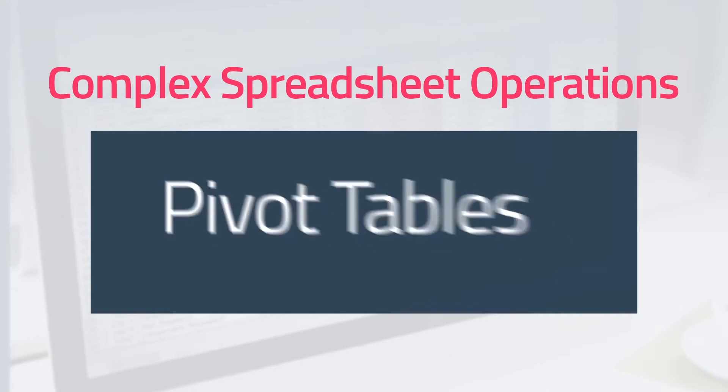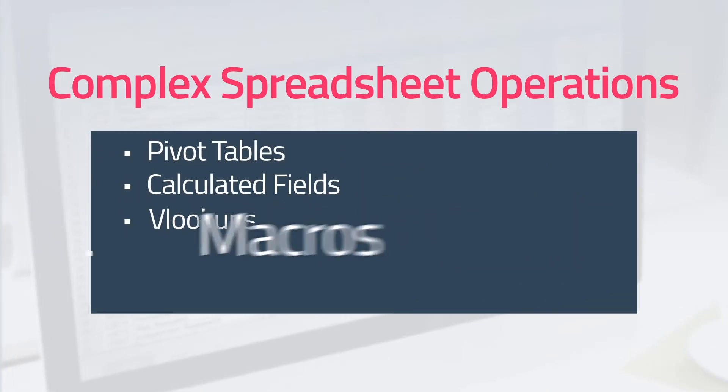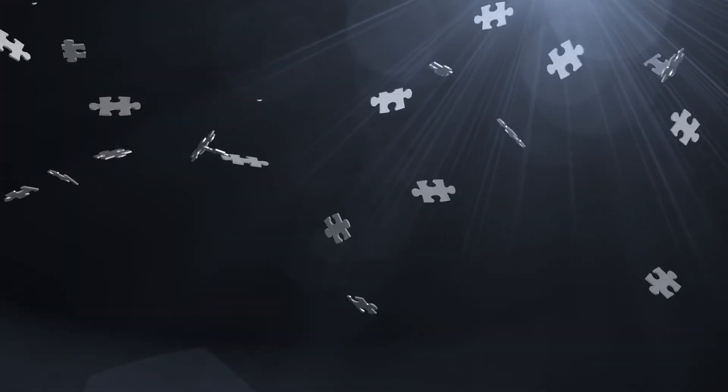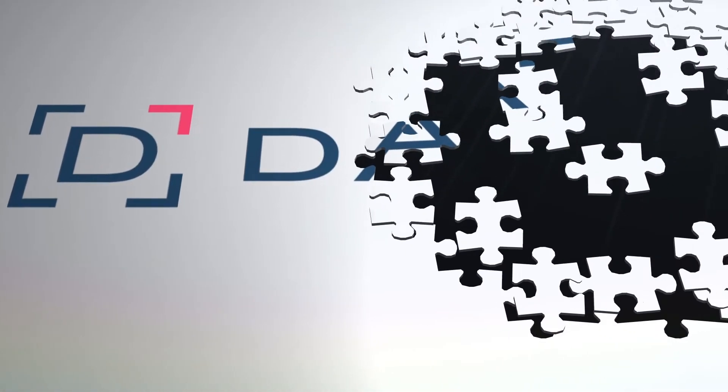This forces complex spreadsheet operations such as pivot tables, calculated fields, vlookups, macros, and multiple worksheets. You spend all your time cleaning, transforming, and combining your data to try to turn it into something meaningful. What if there was a tool that eliminated much of your need for spreadsheets and allowed you to easily create dashboards that show the right metrics you need to run your business?